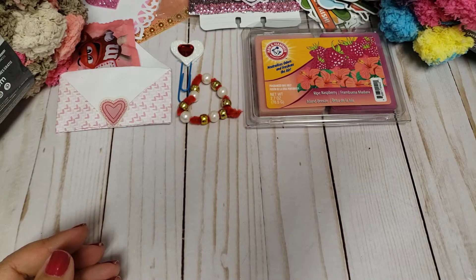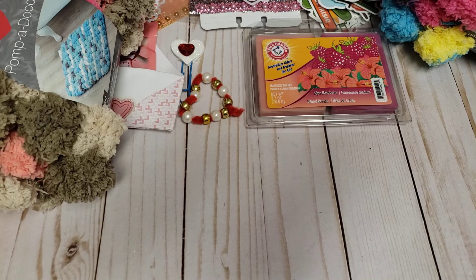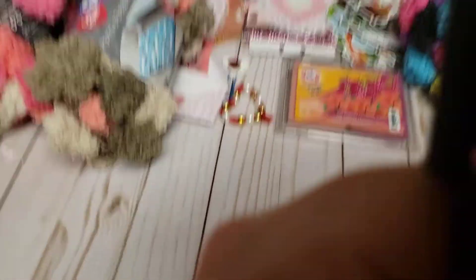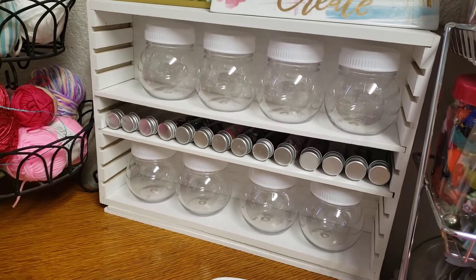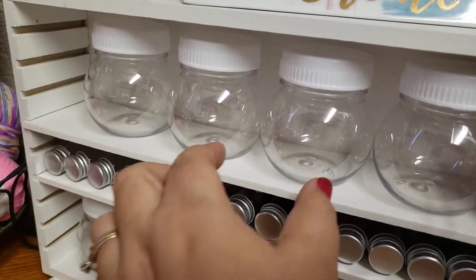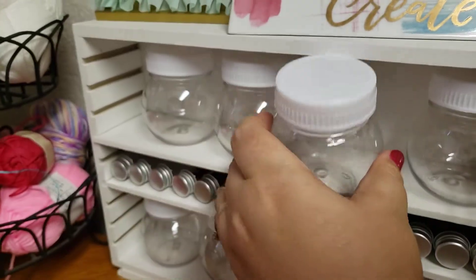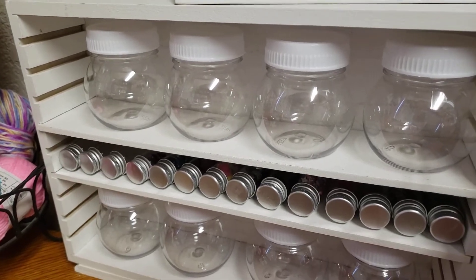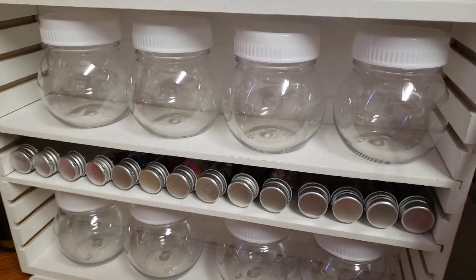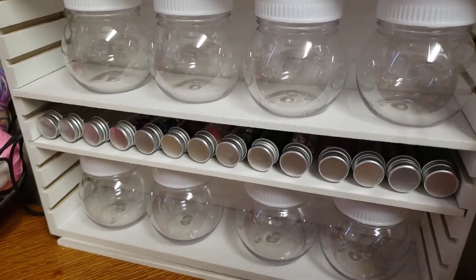And that is pretty much it — hopefully you guys enjoyed this haul. Oh, I did want to share with you really quick — I got that wooden shelf from Target Dollar Spot for five dollars, and then I also ordered these plastic containers. They're plastic and you can adjust the shelving. I had a hard time figuring out what I was going to put on or store on the shelf, but I figured I'd grab that so I can fill those up with all kinds of little things.